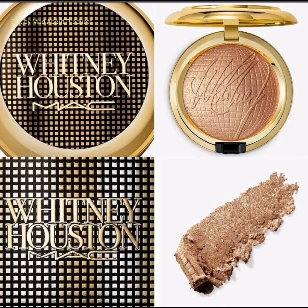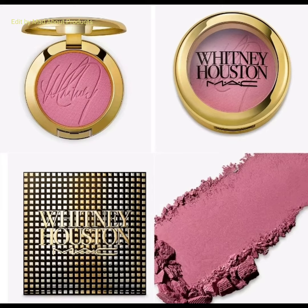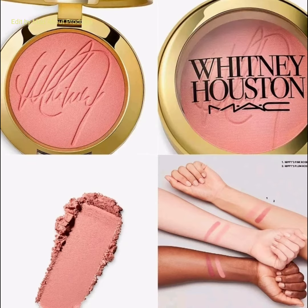You can wear this for up to 10 hours. The shade of this Extra Dimension Skin Finish is Golden Bronze. Also included are the Whitney Houston Powder Blushes — new limited edition shades in red, plum, and coral. They feature a shimmery texture enriched with Vitamin E for easy application, with shades including Nippy's Pink Rose and Plum Rose.